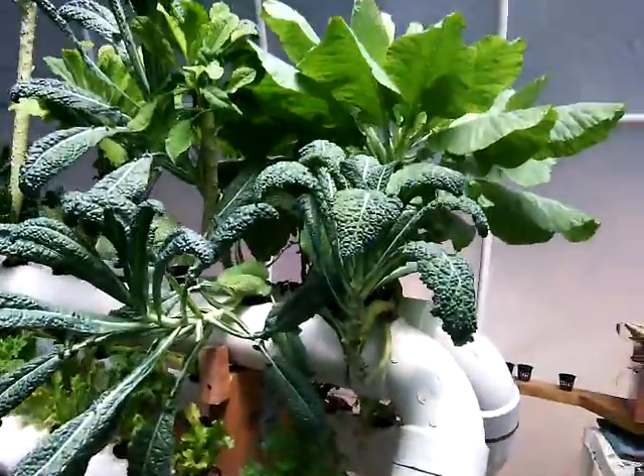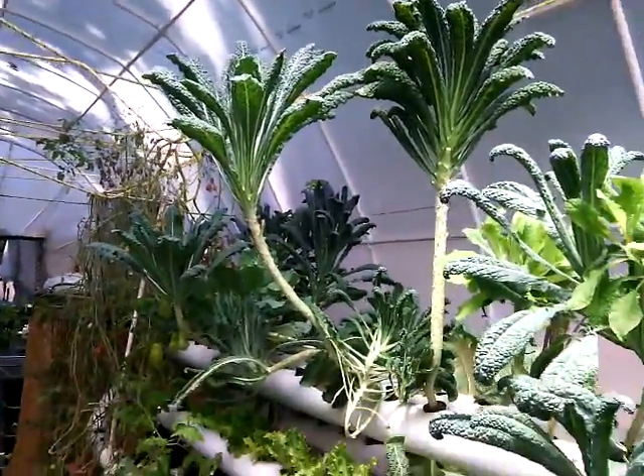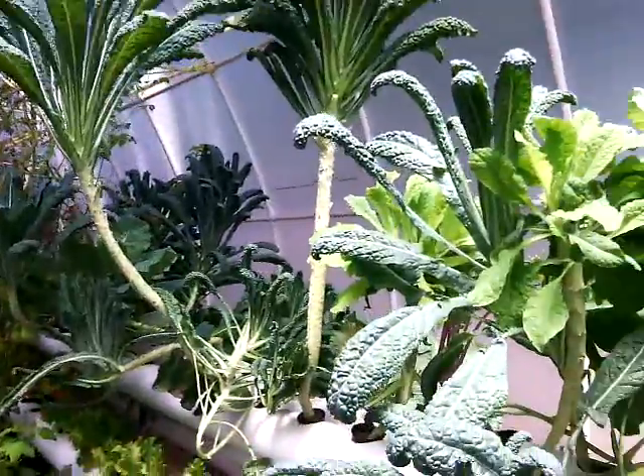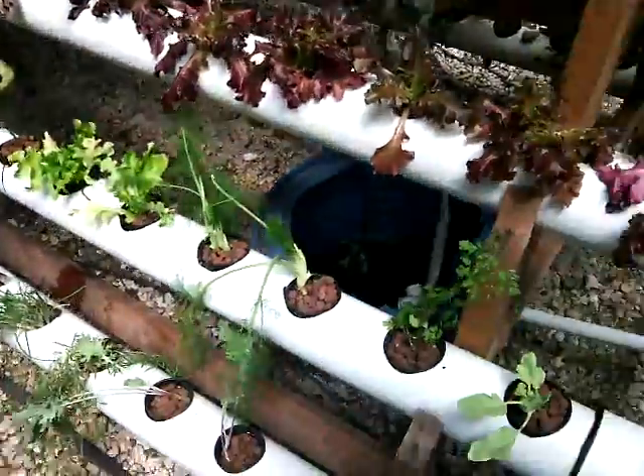This was just restocked. We still have the kale from last harvest — you can see it's growing really, really tall. I just keep clipping the leaves underneath it. And then we have rows of lettuce as well as kale.